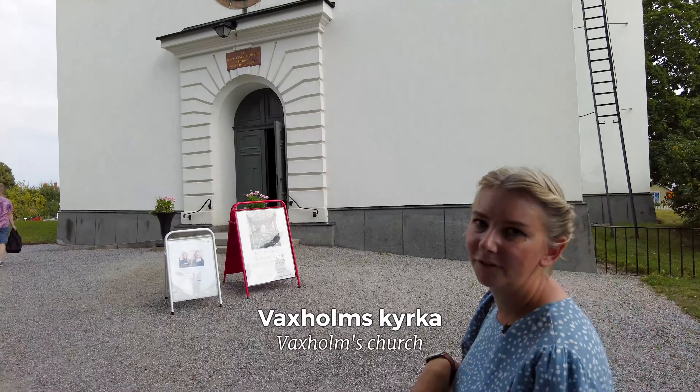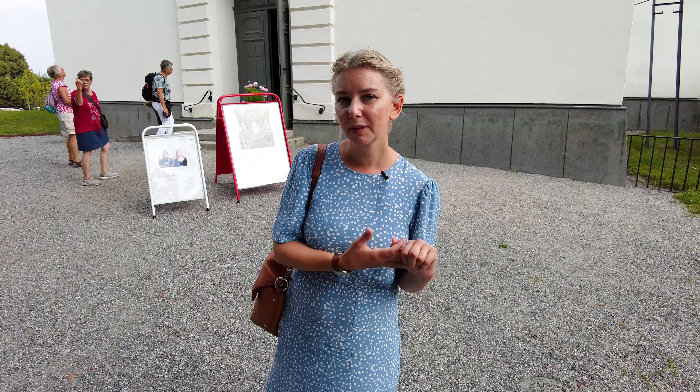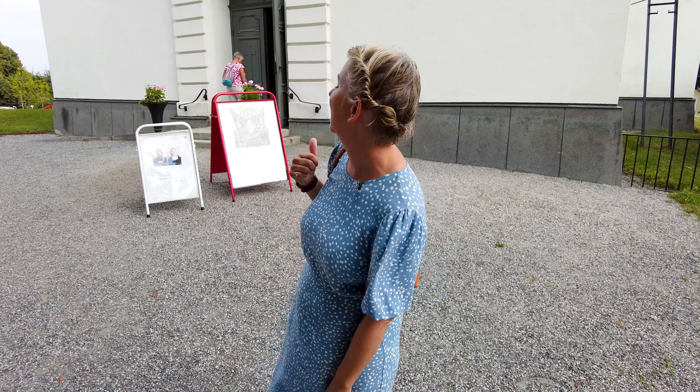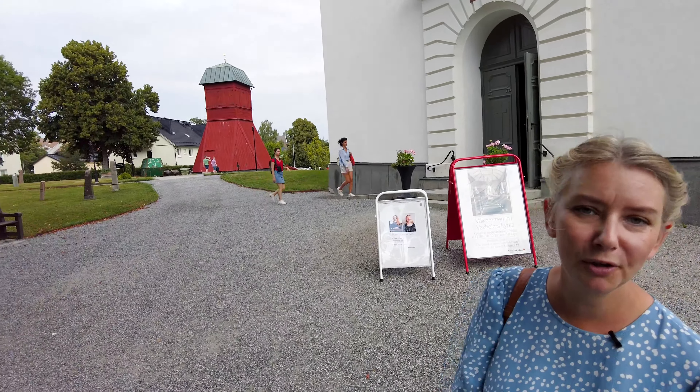So this is Vaxholmskyrka — the church of Vaxholm. As Vaxholm was a military town set up to protect Stockholm, all the buildings had to be built in wood originally, so they could be burned down if it was invaded. The only building in Vaxholm that was originally in stone is the church. As you can see, that's the bell tower — and the bell tower you could burn down as well.